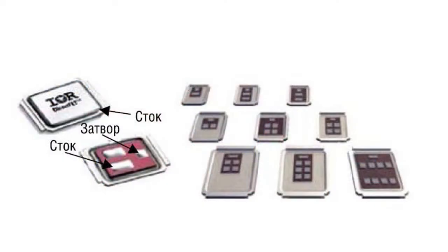DirectFET technology uses a special transistor crystal with a double-side terminal layout. There is a gate pad and, as a rule, several source pads at one side and the drain from the other side.